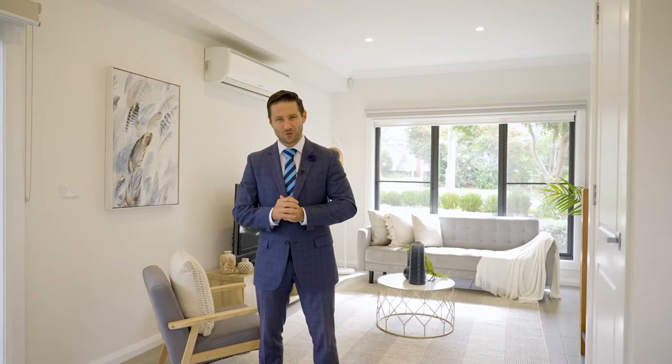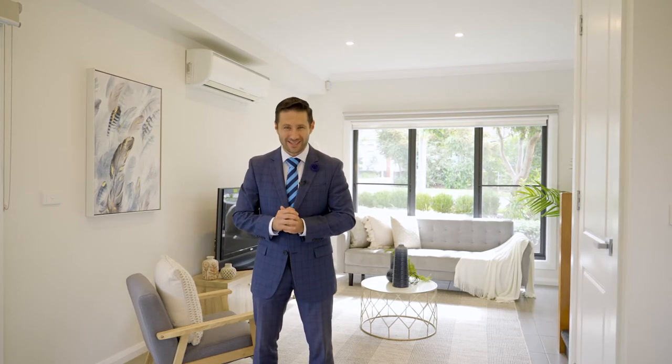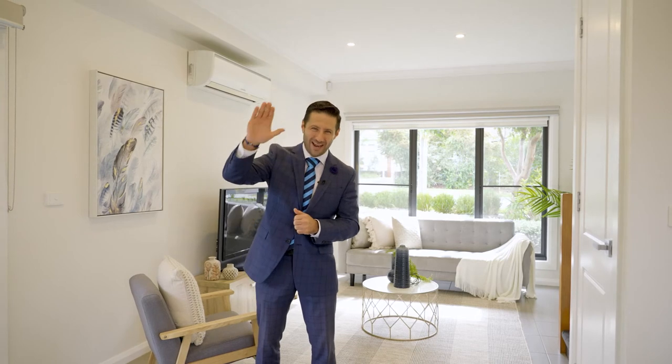I hope you enjoyed the tour here at 103 Cool Street in Reservoir. Such a magnificent two-bedroom townhouse is surely not going to last. I'm looking forward to assisting you with all your inquiry needs. It's Dan here from Harcourts. Bye for now.